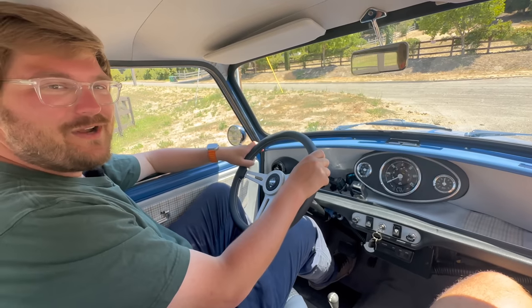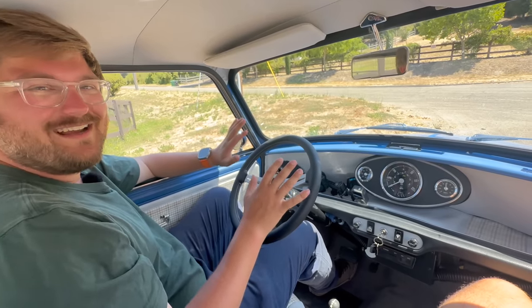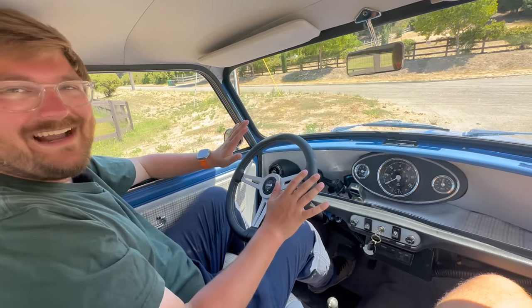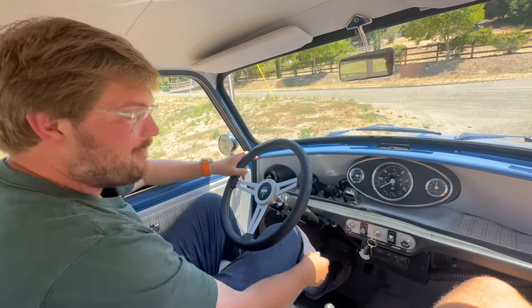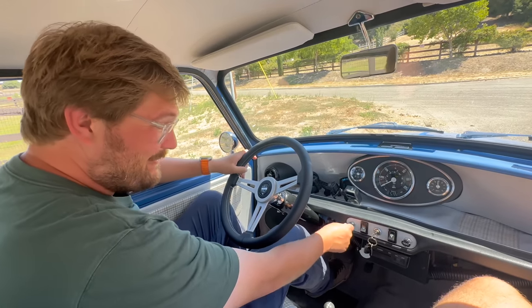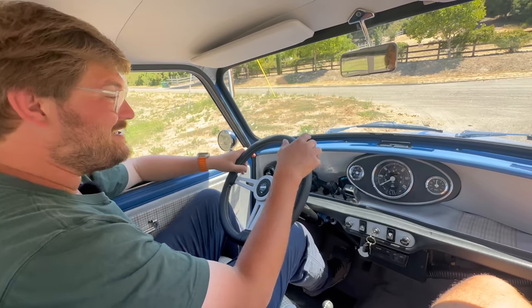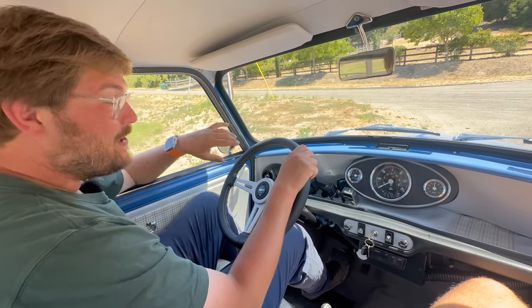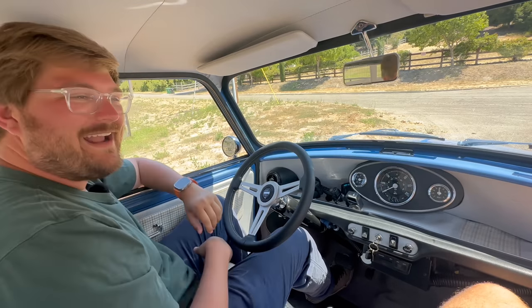We've driven the car very gently so far and even then it's been insane. We haven't even tried sport mode yet — that doubles the power. So 150 horsepower in standard mode has already been crazy, and 300 in sport mode is going to be one hell of a ride. Let's hope we make it out alive — this is the best day at work ever. Cameras on and we go for a drive.